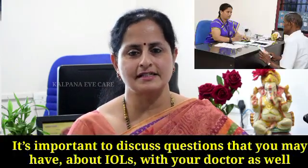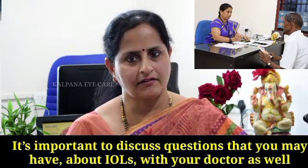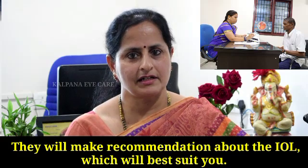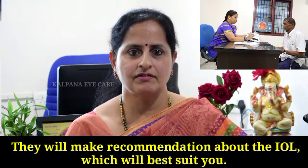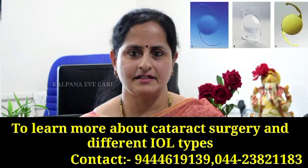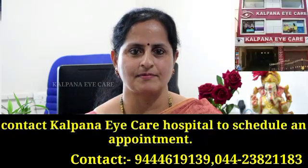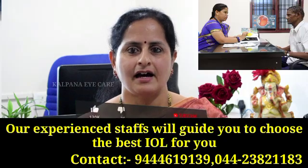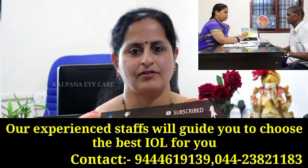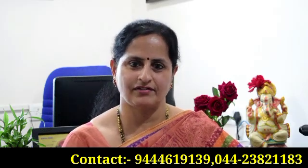It's important to discuss these questions about IOLs with your doctor as well. They will make recommendations about the IOL which will best suit you. To learn more about cataract surgery and different IOL types, contact Kalpana Eye Care Hospital to schedule an appointment. Our experienced staff will guide you to choose the best IOL for you. Thank you, and have a wonderful day.